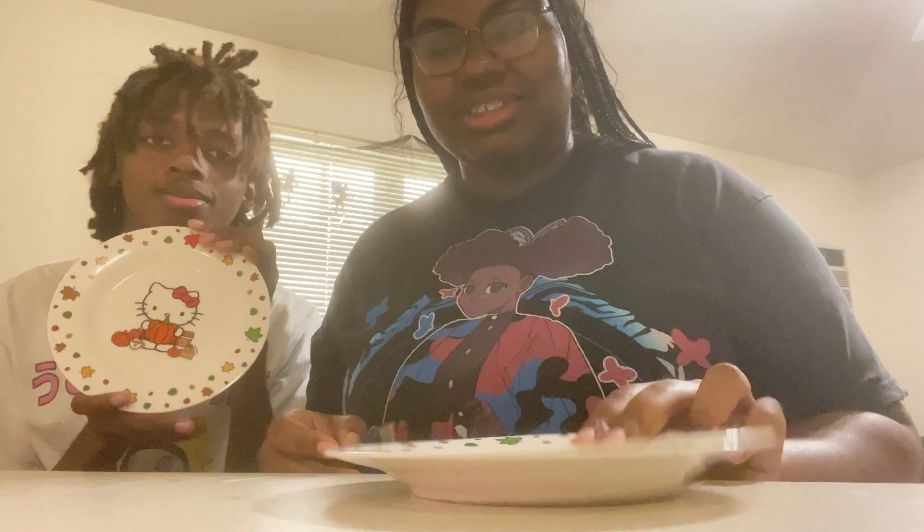We'll show them individually as we go through. We should probably get a plate — so we got these Hello Kitty plates, and this is what we're gonna use for the cookies.